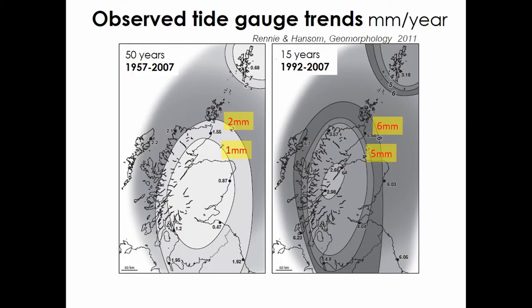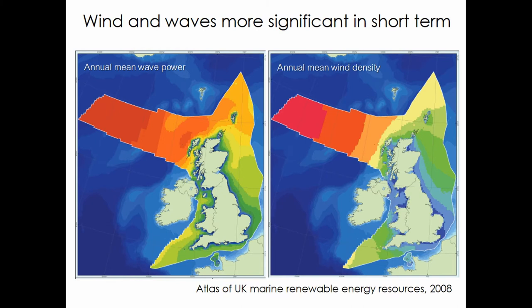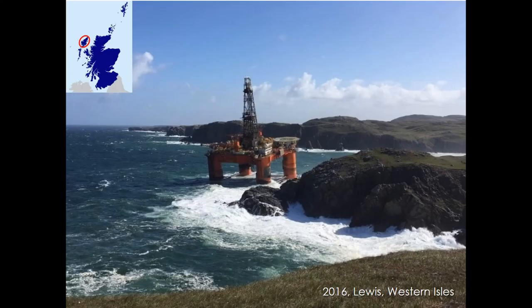Tide gauge records reveal that sea level rise in Scotland, as everywhere else, is rising. This is recent research by Jim Hansen and co., and Scotland's sea level rise is tracking a high emission scenario. However, situated in the northwest Atlantic in northwest Europe, our geography means that wind and waves are far more significant factors when looking at heritage loss and coastal vulnerability of archaeological sites.